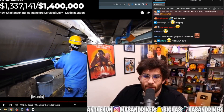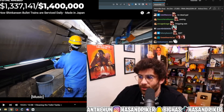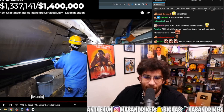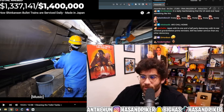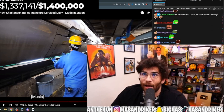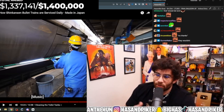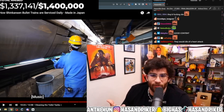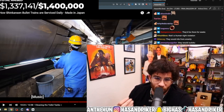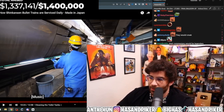If I were a MrBeast-style content creator, I'd fly a bunch of these workers to America to inspect and clean just an average New York City train car. They would probably have a seizure seeing how awful that system is — they'd just be like, 'No, no, no, this is the worst thing I've ever seen.'